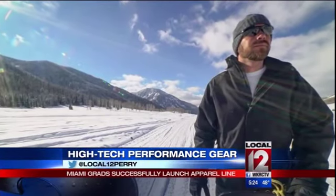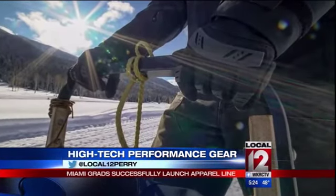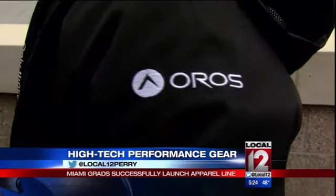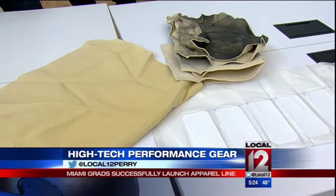The problem? Dealing with a bulky coat while climbing in the northeast Swiss Alps. Along with their friend Max Squire, the pair created the first high-performance gear insulated with aerogel.